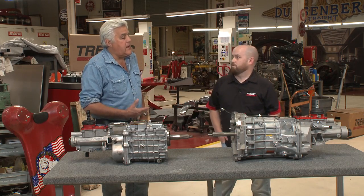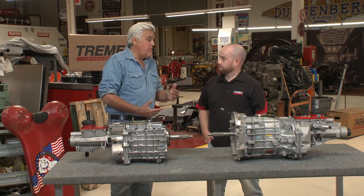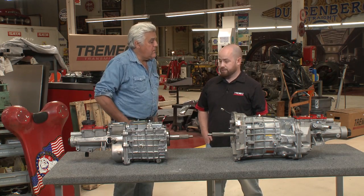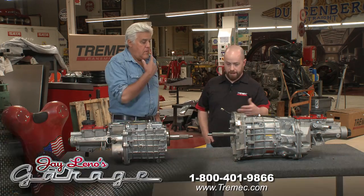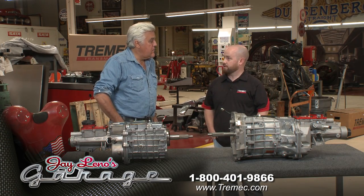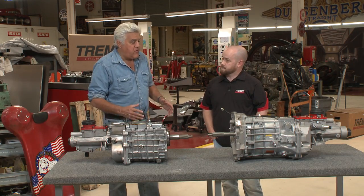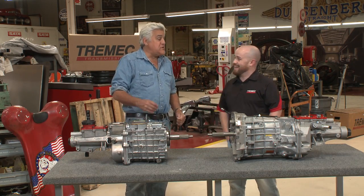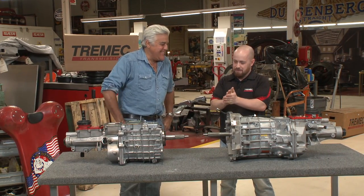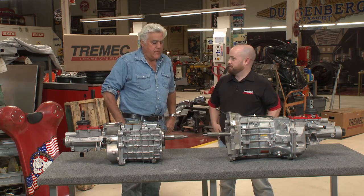Do you guys have an 800 number? Say I'm working on a project and want to know if your transmission will work behind my engine or handle the power — can they call you? Absolutely. We've got an 800 number: 800-401-9866. It takes you directly to our customer service guys in southeast Michigan. You actually get to talk to someone — no press-one menus. You'll get somebody who knows transmissions. You get connected right to them.